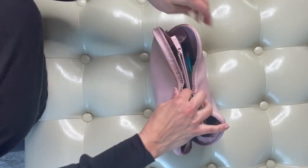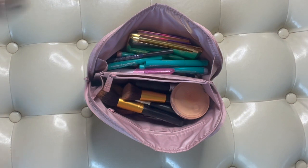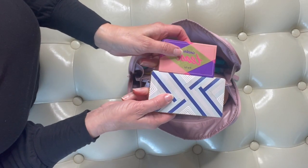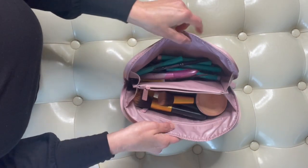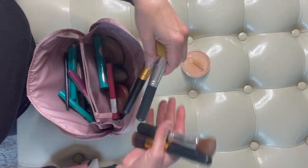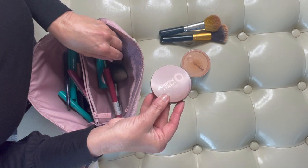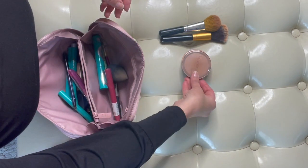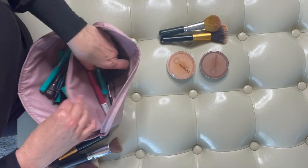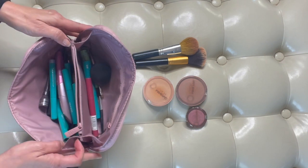I got a new makeup bag because my other one broke — I got this for my birthday. But this is not something I would bring when I travel; it's just too much. I really don't need all that stuff. I have eyeshadow palettes which I won't bring. Out of all of this, really, I'll bring powdered foundation, a couple of brushes — probably these two — and not this setting powder. I'll bring the bronzer and my blush.